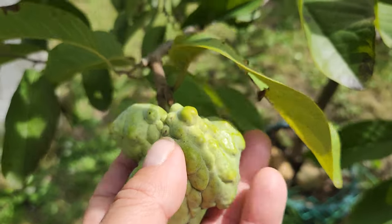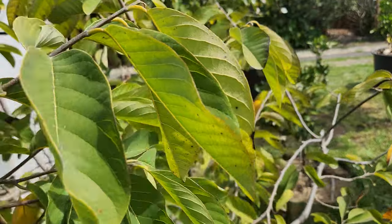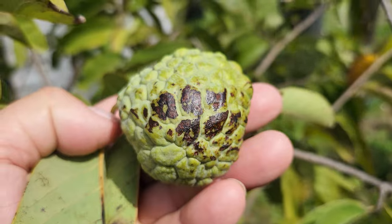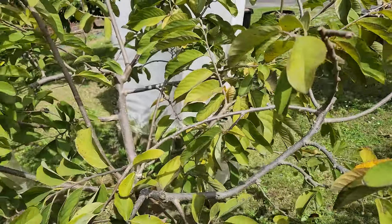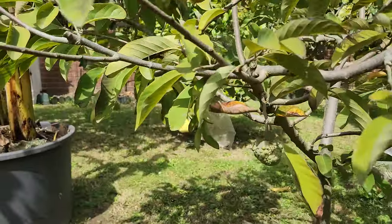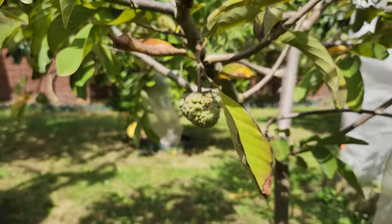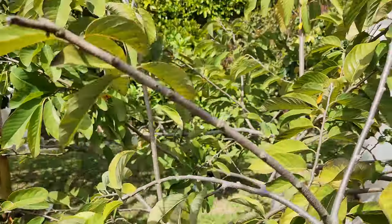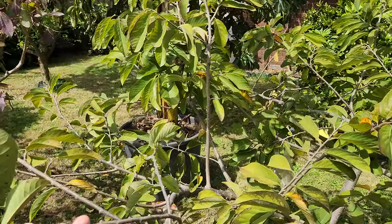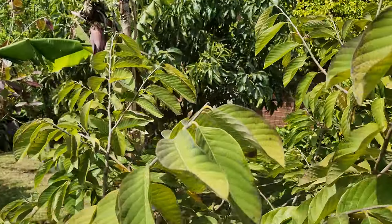So we've got about 10 altogether, but not a very good year. Last year we got nothing on the Paxton Prolific — it was the worst year of all. But we are getting something this time, so it looks like it's heading back to being a good tree. We'll see, okay, let's move on.